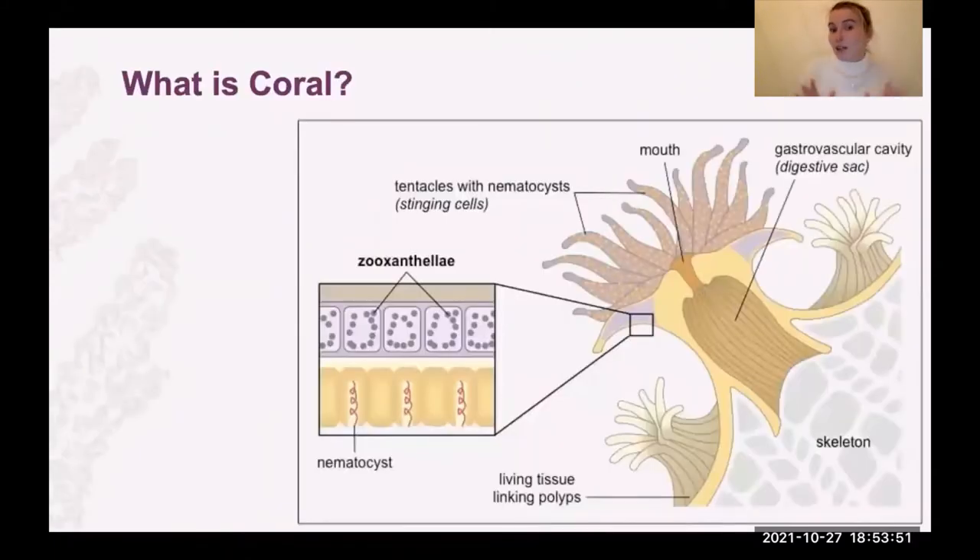We'll quickly have a little recap on what a coral is. Coral is actually an animal. They grow in colonial forms, so there are multiple little polyps — this here in the diagram is a polyp — and they grow all together. They have a calcareous skeleton which over time will build up and up.